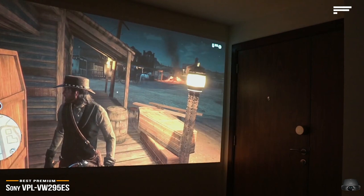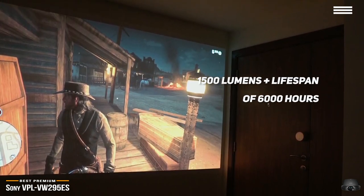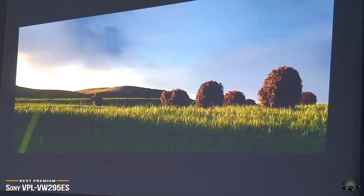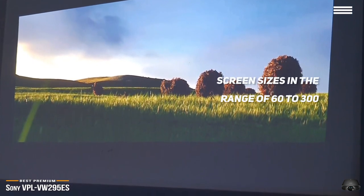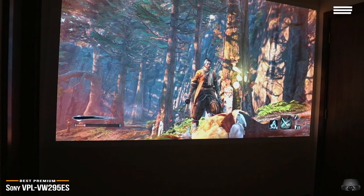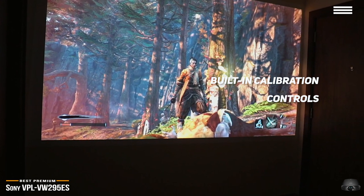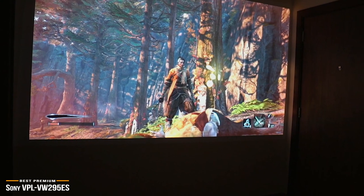The 295ES puts out 1500 lumens of light, and its lamp will give you a lifespan of about 6000 hours. The motorized lens can be adjusted using the remote control to set focus and the 2.06x zoom to suit your room, and the projector works well with screen sizes in the range of 60 to 300 inches. Although you get great color right out of the box, its built-in calibration controls will help you achieve perfect color accuracy. Beyond color, this projector offers a bunch of image processing options, like noise reduction, motion processing, and banding reduction.